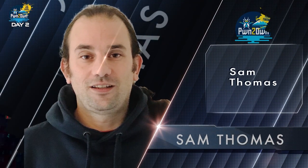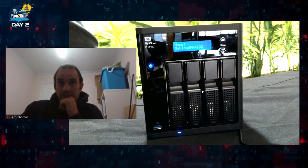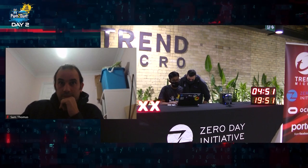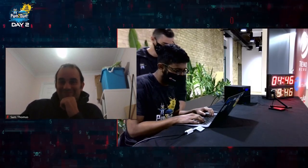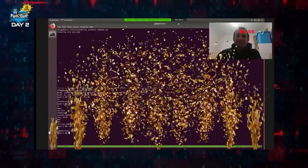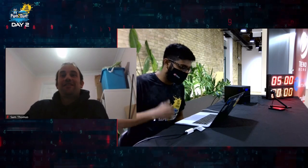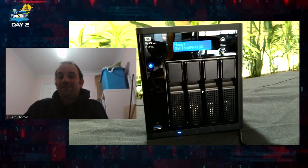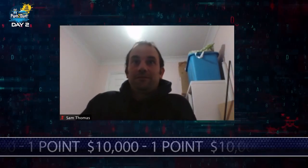Sam Thomas of Pentest LTD followed with an exploit chain targeting the Western Digital My Cloud Pro Series PR4100 NAS. You made it look very easy. Yeah, it's too easy — we're so easy we forgot to cue the confetti. He was able to gain arbitrary code execution through a combination of two bugs. However, one of these bugs had previously been submitted earlier in the contest. This results in another partial win, as Sam earns $10,000 and one Master of Pwn point.